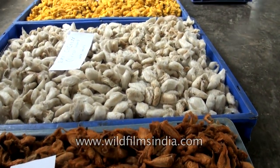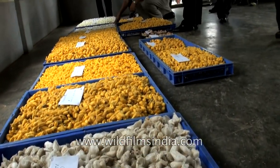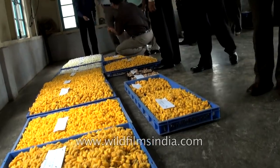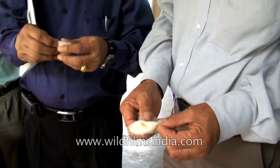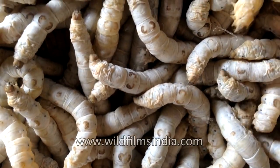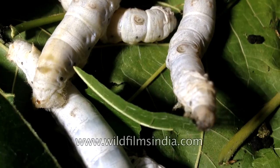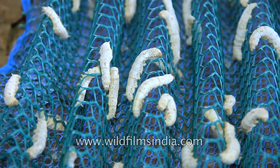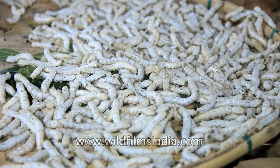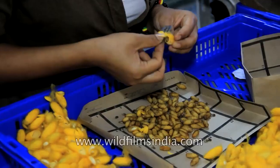Commercial silk is obtained by cultivating different species of silkworm. The most widely and commercially used species is Bombyx mori, native to Asia. Silkworms are soft-bodied, slow-moving and relatively fast-growing insects. Like other insects, silkworms too go through four stages of development — egg, larva, pupa and adult.